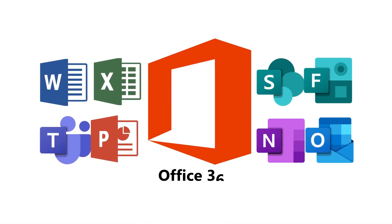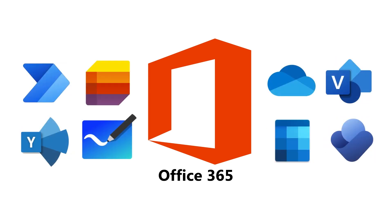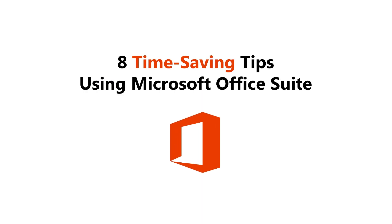We at Radenta will help you utilize your time wisely in your organization through the use of Microsoft Office Suite. Watch until the end of this video as we look at 8 time-saving tips to help you and your organization make the most out of Microsoft Office Suite.